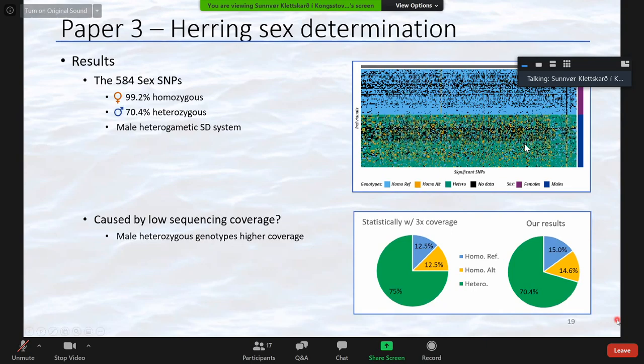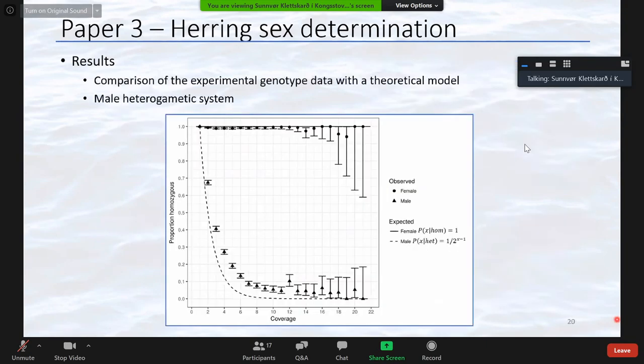We plotted proportions of homozygous genotypes against coverage for both males (triangles) and females (dots), and also plotted the theoretical proportions for total homozygous and total heterozygous. The females follow the total homozygous model, while the males show the same trend as the heterozygous model, although with a slightly higher proportion of homozygous genotypes. Nevertheless, these results still support our hypothesis of a male heterogametic sex determination system.